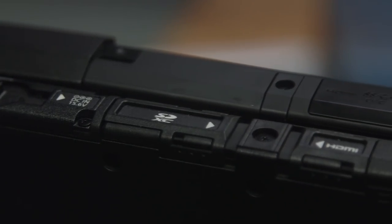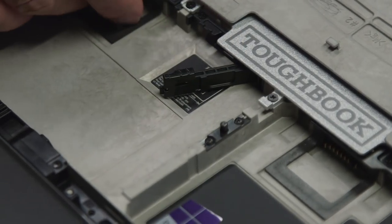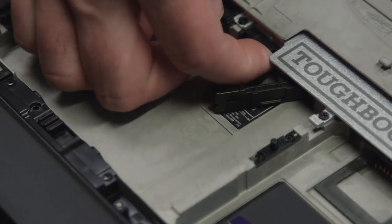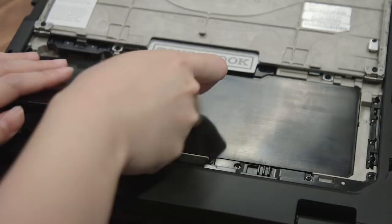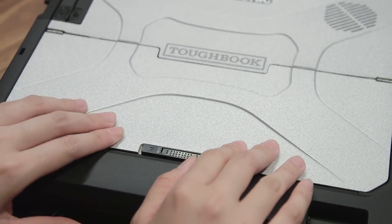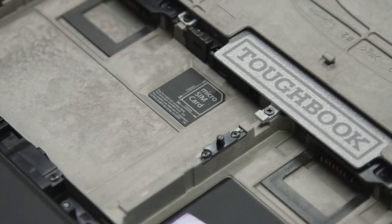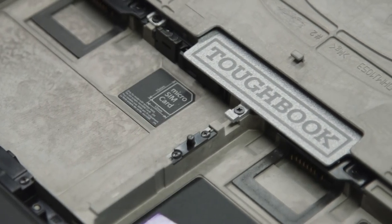Along the edges of the Toughbook are a variety of ports and slots for all sorts of connectivity options, and you can also configure the one on the top of the lid to do anything you want it to. So for example, if you need a barcode reader, an extra camera, or another USB port on the go, you can choose an option that suits your needs. There's also a micro SIM card slot embedded in the battery compartment for 4G LTE connectivity on the go.